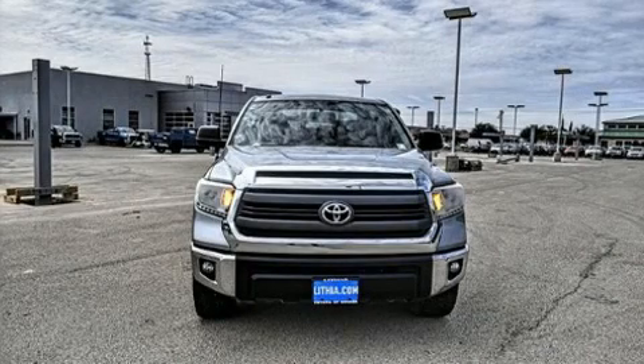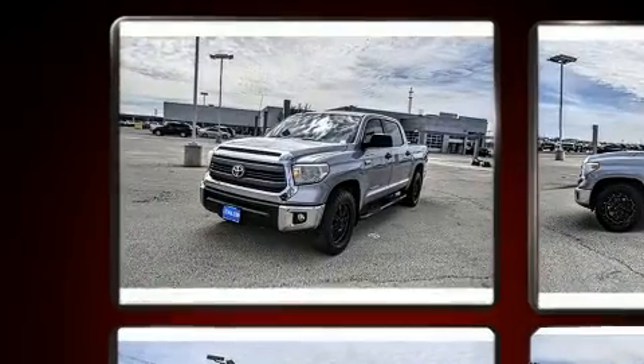Take command of the road in the 2014 Toyota Tundra. This four-door, five-passenger truck is still under 75,000 miles.